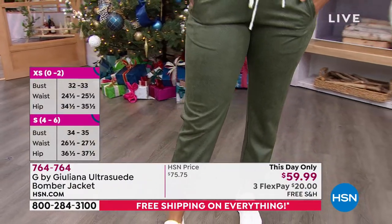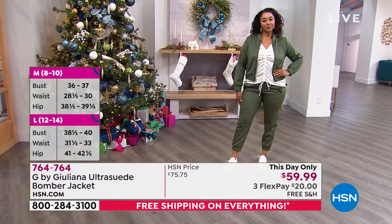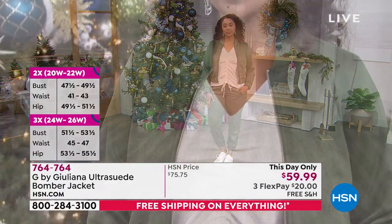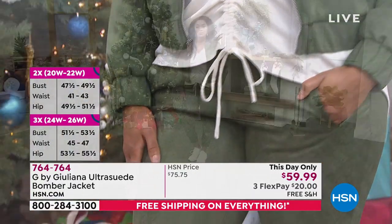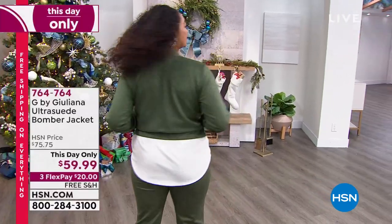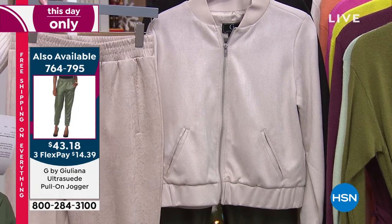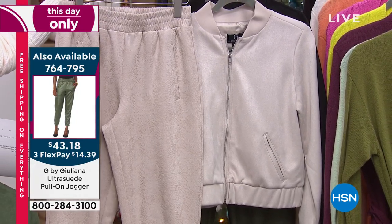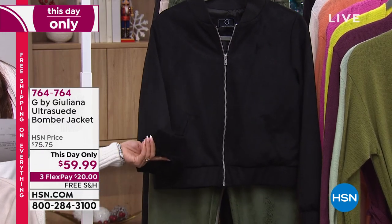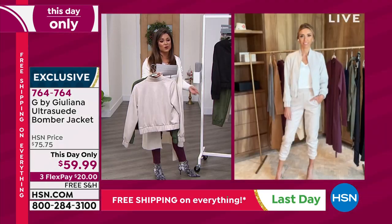We have the matching jogger pant bottoms as well for a head-to-toe look, but this would be equally adorable with jeans, leggings, or over a dress. It can be super casual or you can dress it up for something edgier. It comes in extra extra small to 3X, machine wash, tumble dry. Originally $75, we're taking off $15 and covering shipping. The silver gray with the coordinating jogger pants with a subtle snake print is so cute.